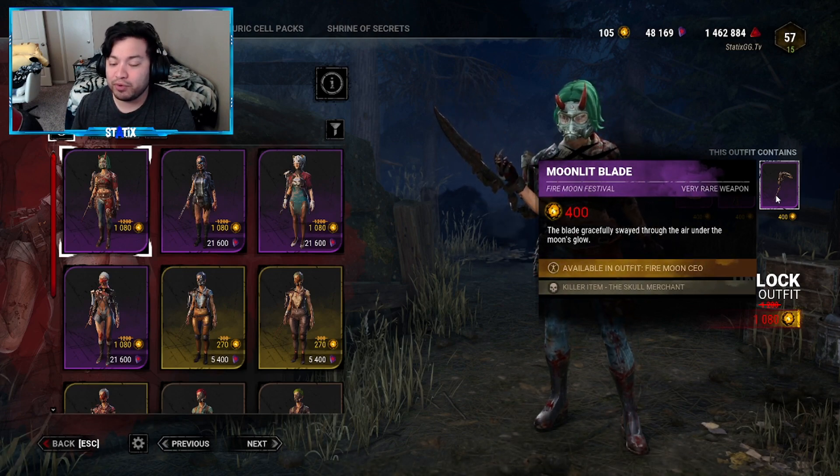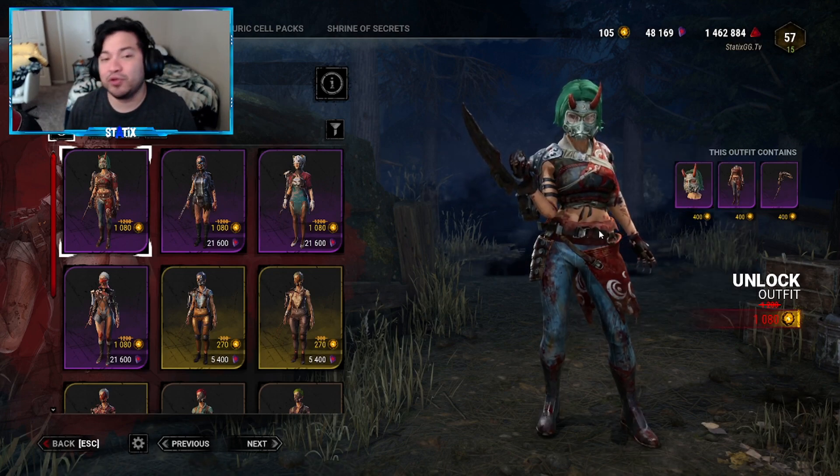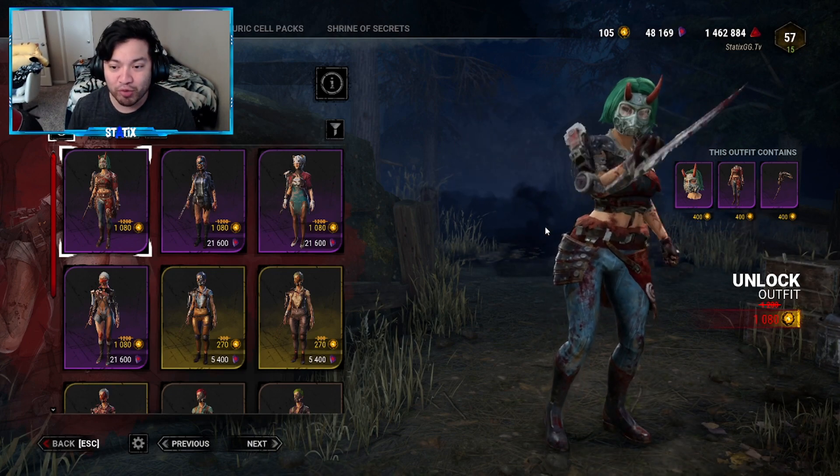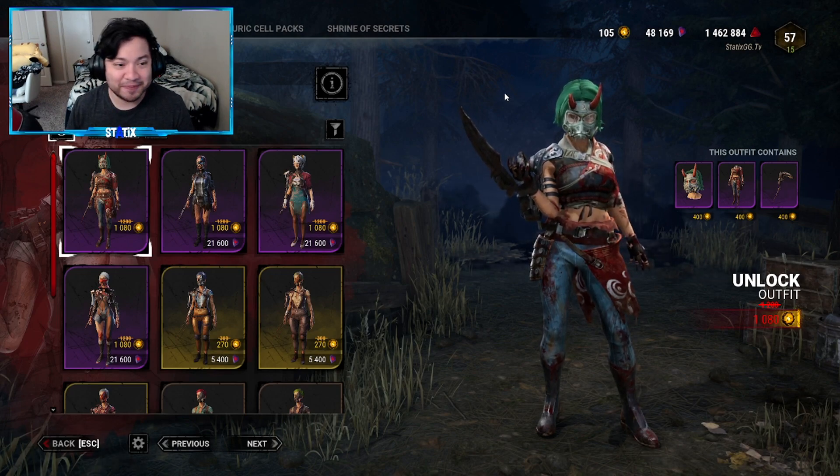You can't deny that this outfit is absolute fire — it is really, really cool. This is probably going to be my first pickup for the Skull Merchant, probably my first purchase for this killer. We'll see.